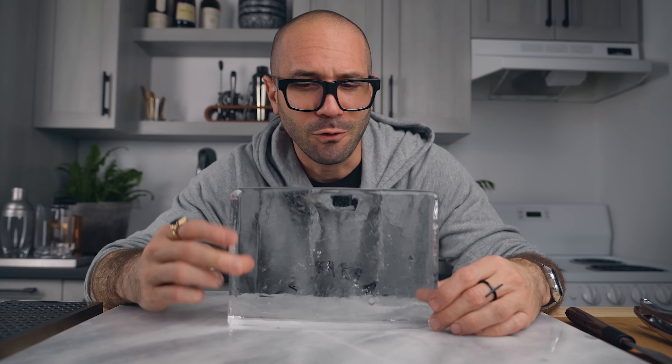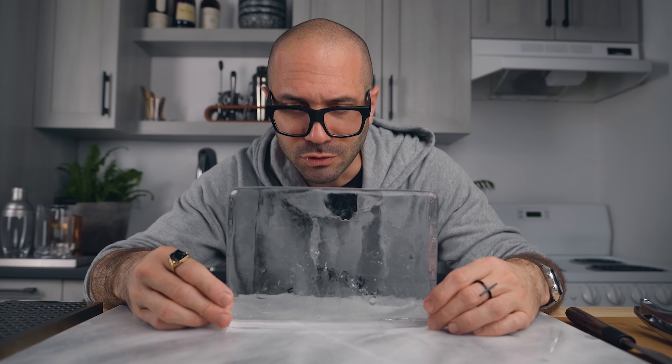Professional quality clear ice at home, more than I can ever use. That sounds great. I wonder what that would look like.